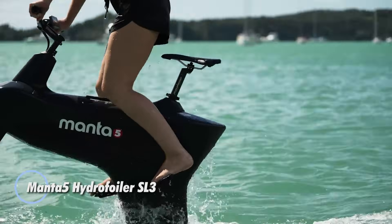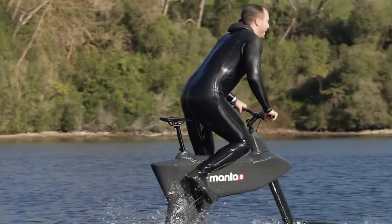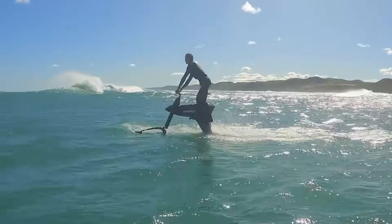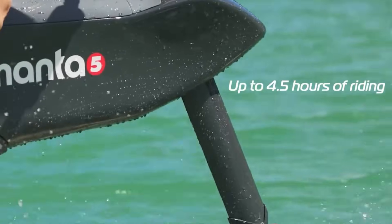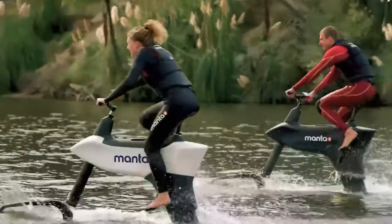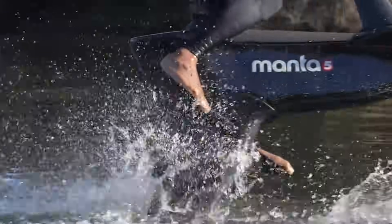The Manta 5 Hydrofoiler SL3 is a unique blend of bicycle and watercraft designed to let you ride across lakes as smoothly as cycling on land. Powered by a 2,500-watt electric motor and a 52-volt battery, it reaches speeds of up to 20 kilometers per hour and comfortably cruises at around 11 kilometers per hour. Depending on the battery option, you can expect between three and four and a half hours of assisted riding. Its modular design makes it easy to transport, and the hydrofoils provide stable, controlled gliding on the water. If you can ride a bike, you can quickly learn to ride the SL3.